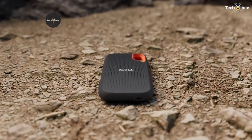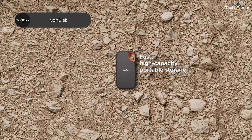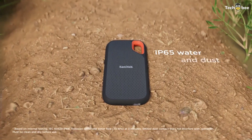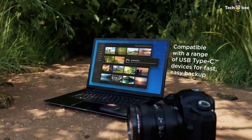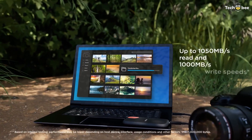The SanDisk 2TB Extreme Portable SSD combines reliable performance with rugged construction. With up to 1,050MB per second transfer speeds over USB-C and USB 3.2 Gen 2, it's fast enough for content creation workflows, backups, and large file transfers. Its IP65 rating means it stands up to water and dust, and the updated firmware improves stability and compatibility.